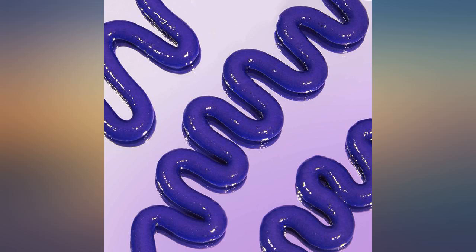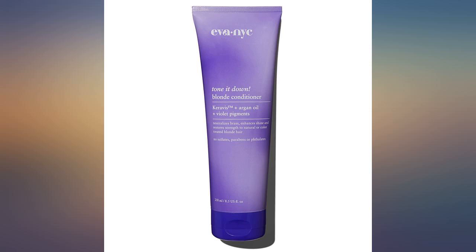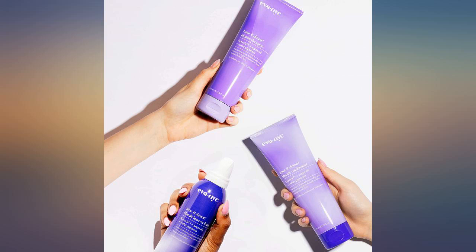Leaves my hair silky smooth, soft, and eliminates brassiness. EVA NYC Tone It Down Blonde Conditioner is a true gem. A cruelty-free, environmentally friendly formula without harmful ingredients delivers soft, shiny hair devoid of red brass undertones.